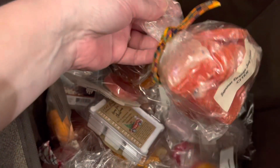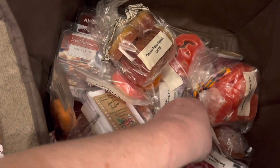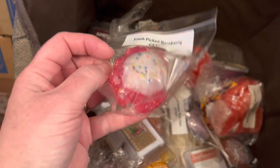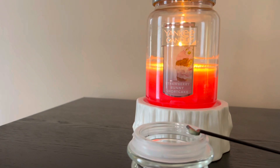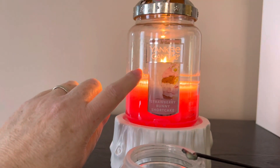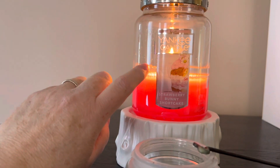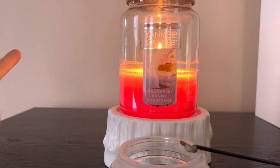I got through all my wax for March, and I'm working on a candle. I'll insert a clip here, so this one's going in the mix as well. Strawberry Bunny Shortcake Yankee Candle - this is the one I pulled out that I had done earlier or last year, and it was only about 30% through.